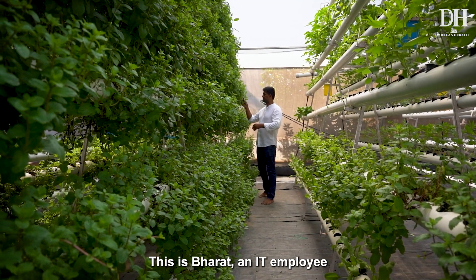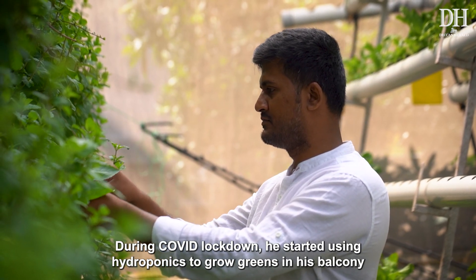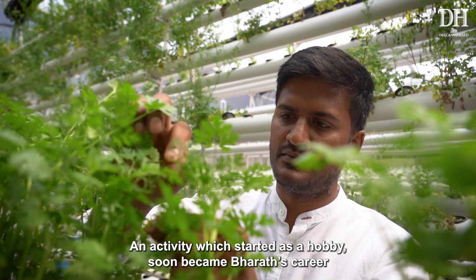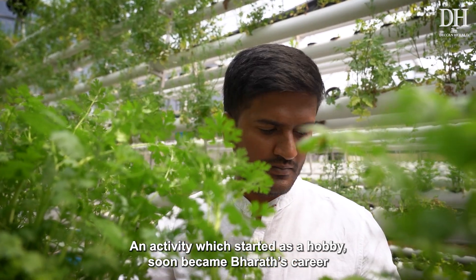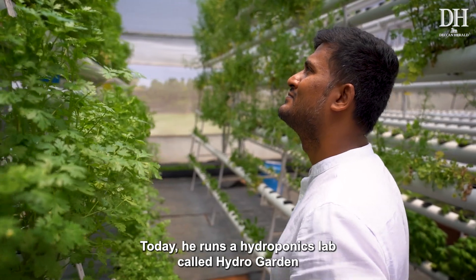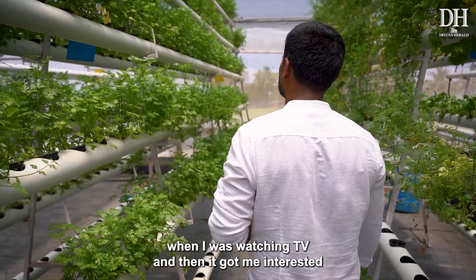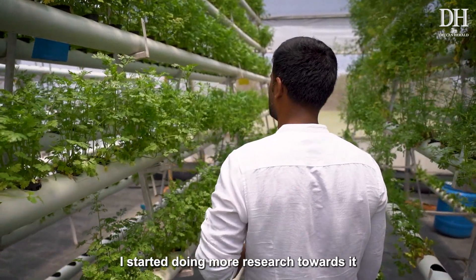This is Bharat, an IT employee. During the COVID lockdown, he started using hydroponics to grow greens in his balcony. An activity that started as a hobby soon became Bharat's career. Today he runs a hydroponics lab called Hydro Garden. He first heard about hydroponics while watching TV, and it got him interested.